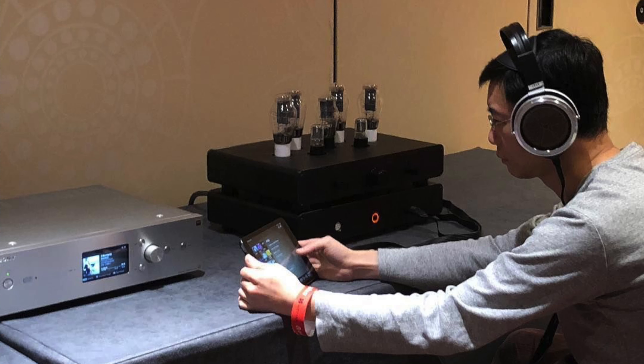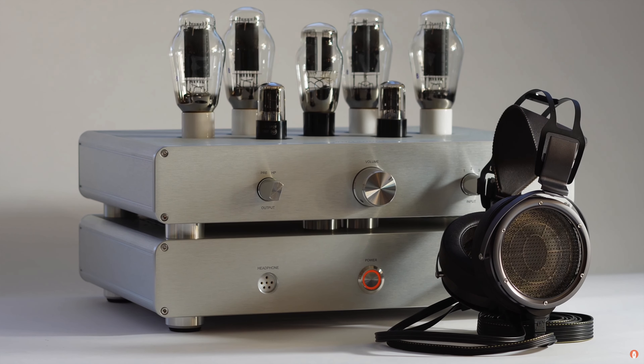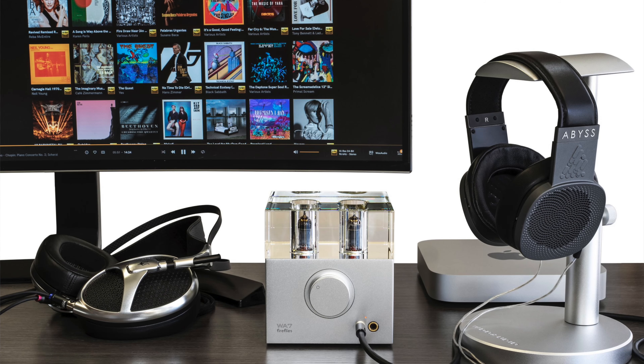Additionally, we'll have our flagship electrostatic headphone amplifier and preamplifier, the 3ES, paired with Odyssey's flagship CRBN electrostatic headphone and the Stax flagship X9000. Also, we'll have our newly released WA7 Fireflies third generation headphone amplifier and DAC — we released this new model recently and we can't wait for you to hear it.